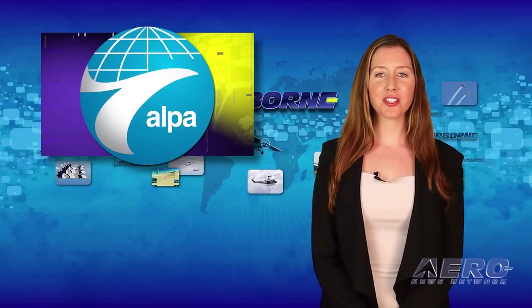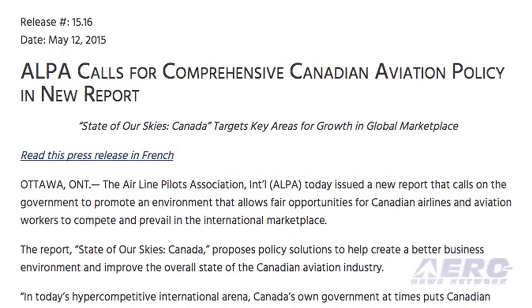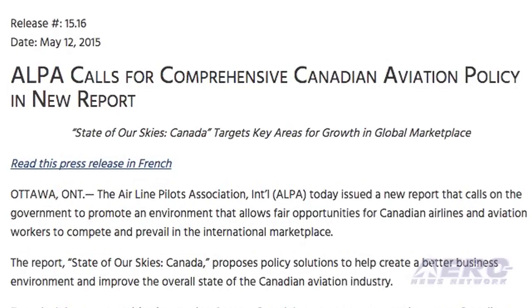The Airline Pilots Association International has issued a State of Our Skies Canada report, which proposes policy solutions to help create a better business environment and improve the overall state of the Canadian aviation industry.